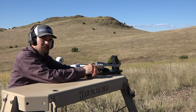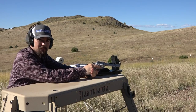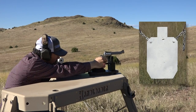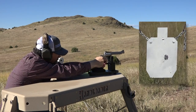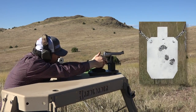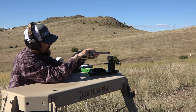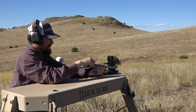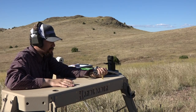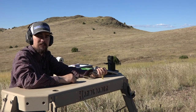Now I have the beautiful Freedom Arms Model 83 revolver out here, chambered in .454 Casull. Yes, you can use Accurate No. 7 in your .454 Casull. Let's go ahead and showcase that and put some rounds on steel. Hopefully this shows you just how versatile Accurate No. 7 can be — it has great applications in your high-performance handgun cartridges. We'll go ahead and head back inside and talk about some of the results we've gotten and a little bit more detail on the powder itself.